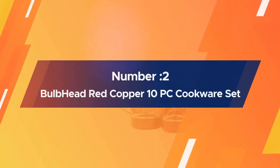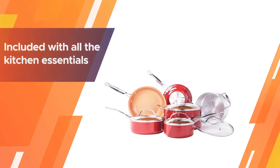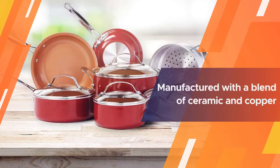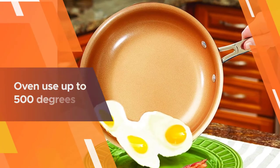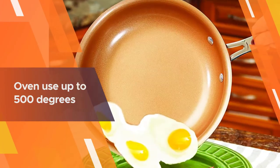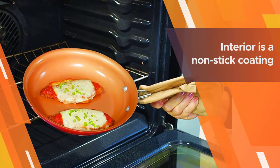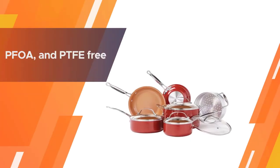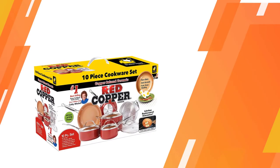Number two: the Bulbhead Red Copper 10-piece non-stick cookware set. The Bulbhead includes all the kitchen essentials you need. It is manufactured with a blend of ceramic and copper that gives it superior durability. These materials allow for fast and even heat distribution. It also allows oven use up to 500 degrees. The interior features a non-stick coating that offers easy food release and makes cleaning a breeze. This non-stick material is PFOA and PTFE free, so it is safe to use.